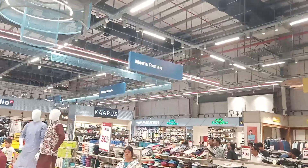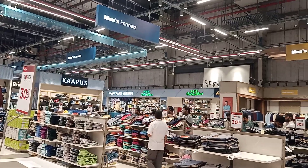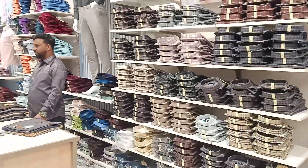Men's formals section — here are some other items and brands: Celio, Carpoos, Park Avenue, Color Plus. Men's ethnic wear and other items in the men's section.